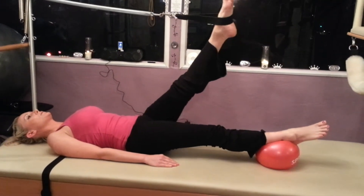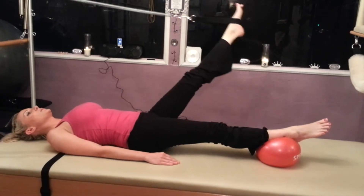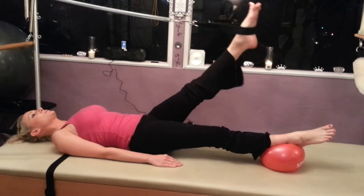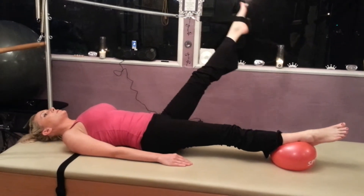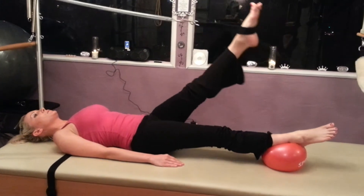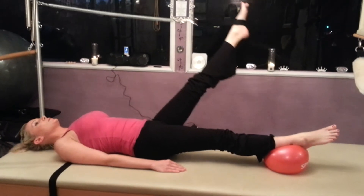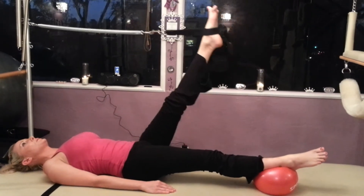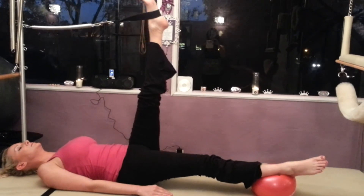Beautiful — and she's got her glutes fired up as she's pressing into that ball. Just two more, please. And she's breathing. Last time. And she can bring her leg all the way up for a beautiful stretch when she's ready, flex her foot to a nice stretch. Nice, Mandy. Thank you.